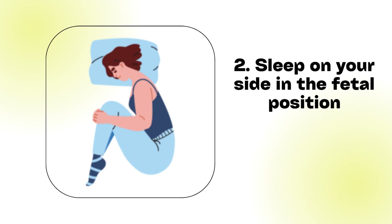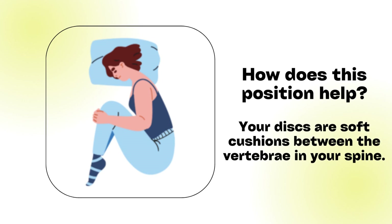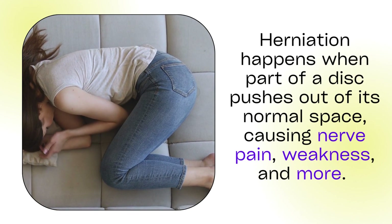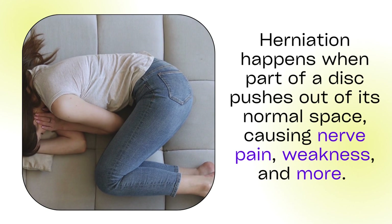Position 2: Sleep on your side in the fetal position. Your discs are soft cushions between the vertebrae in your spine. Herniation happens when part of a disc pushes out of its normal space, causing nerve pain, weakness, and more.